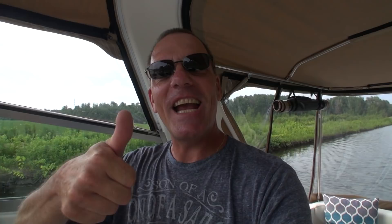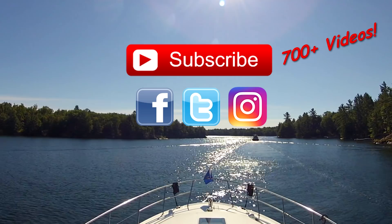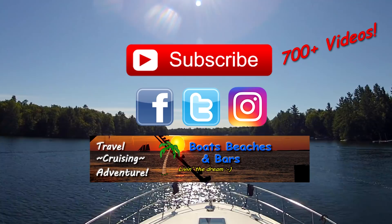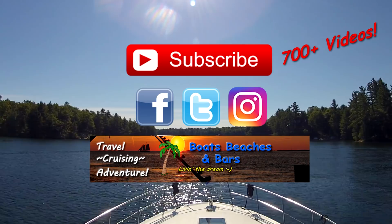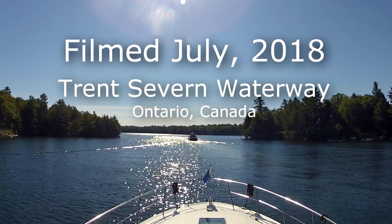Thanks for watching. If you haven't already, please subscribe so you don't miss any of the new videos coming out. Don't forget to follow us on Facebook, Twitter, and Instagram for daily updates — there's always a lively conversation on Facebook. You can also follow us at BoatsBeachesAndBars.com where you'll find links to all sorts of neat things including our online store. All the links to everything mentioned are in the description below. Thanks again and we'll see you soon.